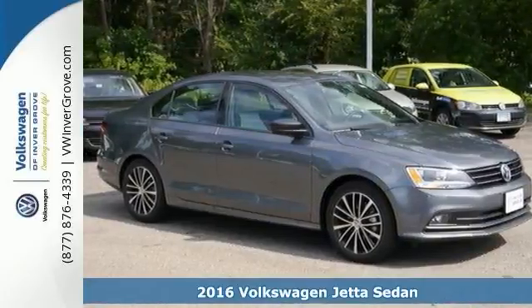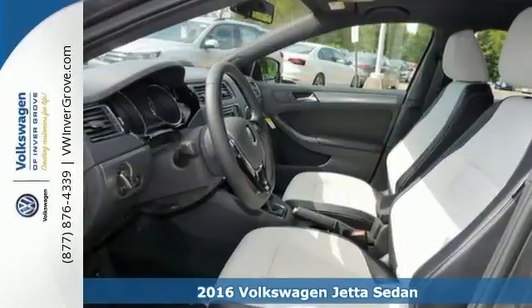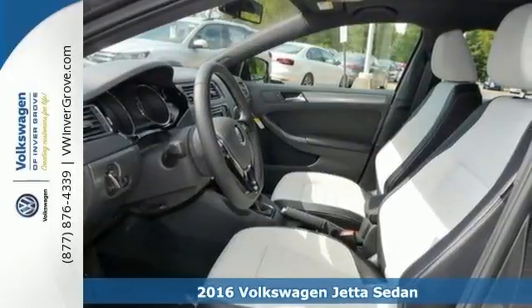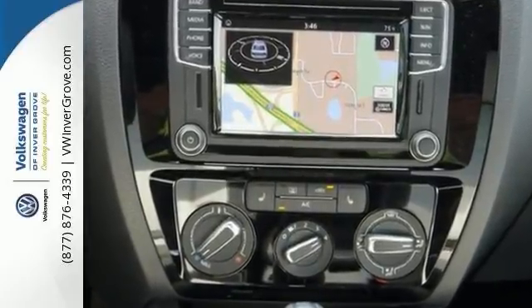You'll absolutely love this 2016 Volkswagen Jetta, or simply return it. That's our policy. This one has a CD player, hands-free wireless connectivity, and even an anti-theft system to protect your interests.